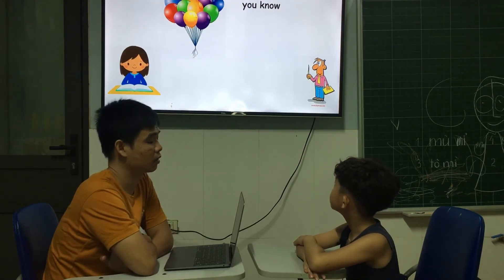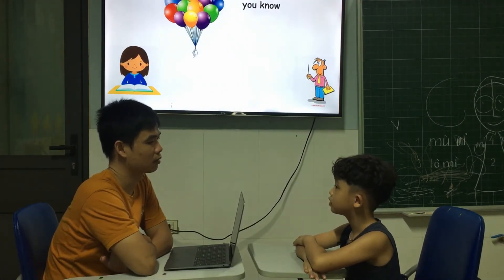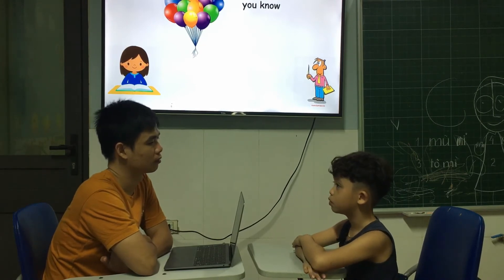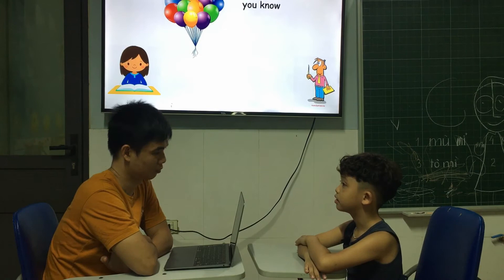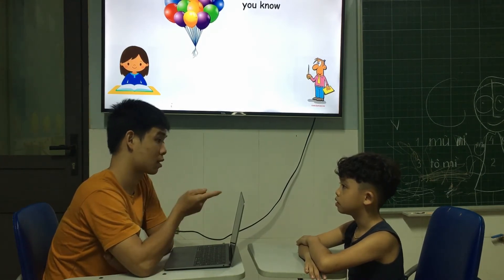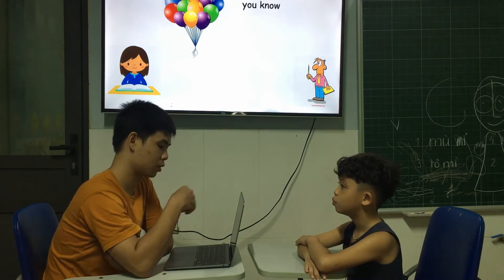And let's talk about — tell me five colors you know. Red, blue, green, pink. So what color do you like? Blue. Yes, you like? Blue. Very good. You like blue.